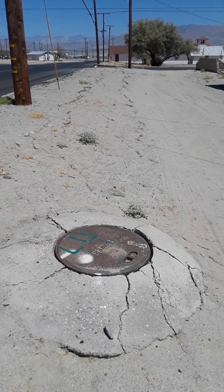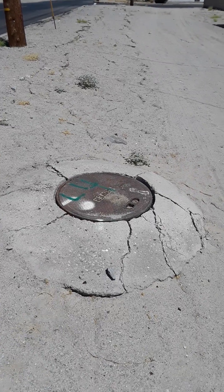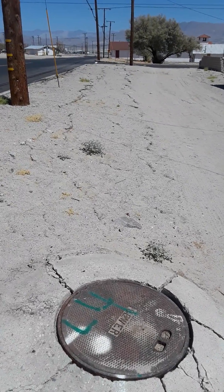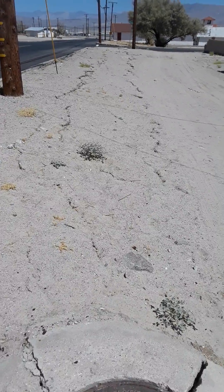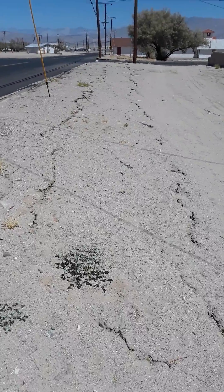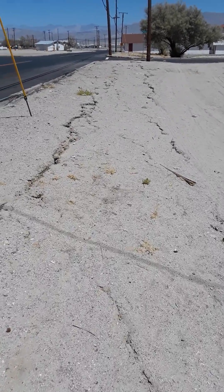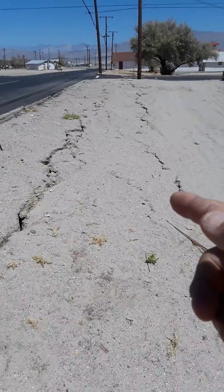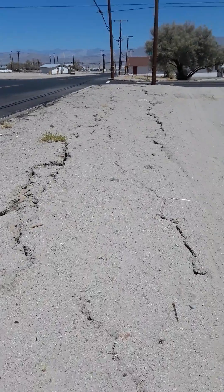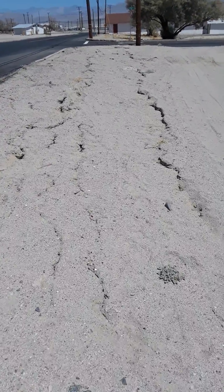Here we are in Trona, downtown. You can take a look at the maintenance hole structures — completely cracked. You can see where the fissure was, showing all the subsidence and cracking. I'm going to walk this thing; it's about 250 feet. You can see where the ground is broken on the left and the right side.